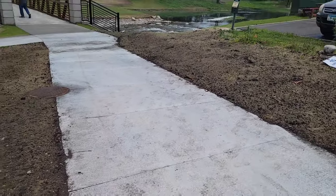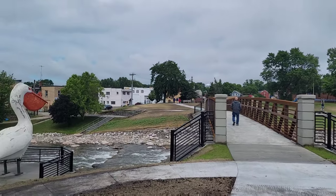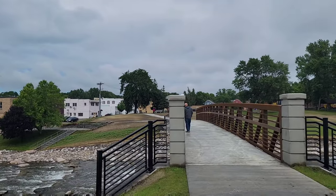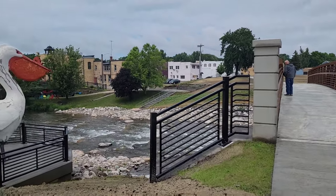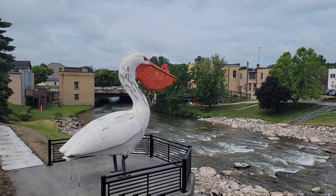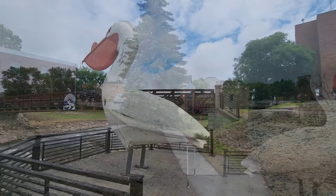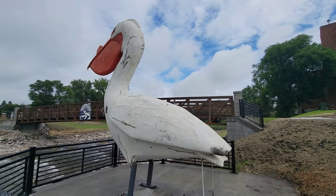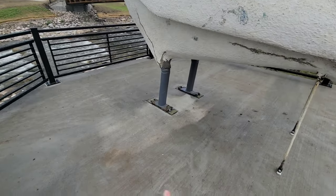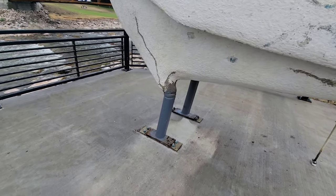There's a new sidewalk here. Let's go take a look at Pelican Pete first. And there he is. It looks like they redid his feet — they used to have webbed feet, but it looks like they went this route instead.